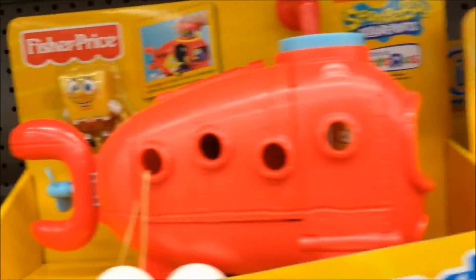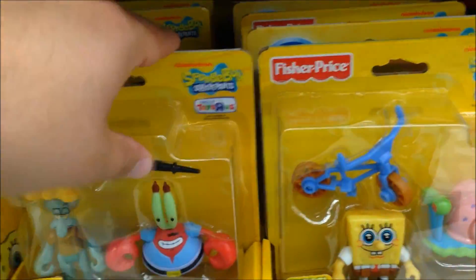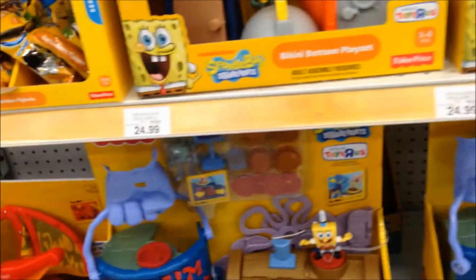I'm going to take pictures of all this and put it up at the end of the video so you can see a better look at what you can get at Toys R Us for Spongebob. These are only available at Toys R Us. Thanks for tuning in and enjoy the pictures.